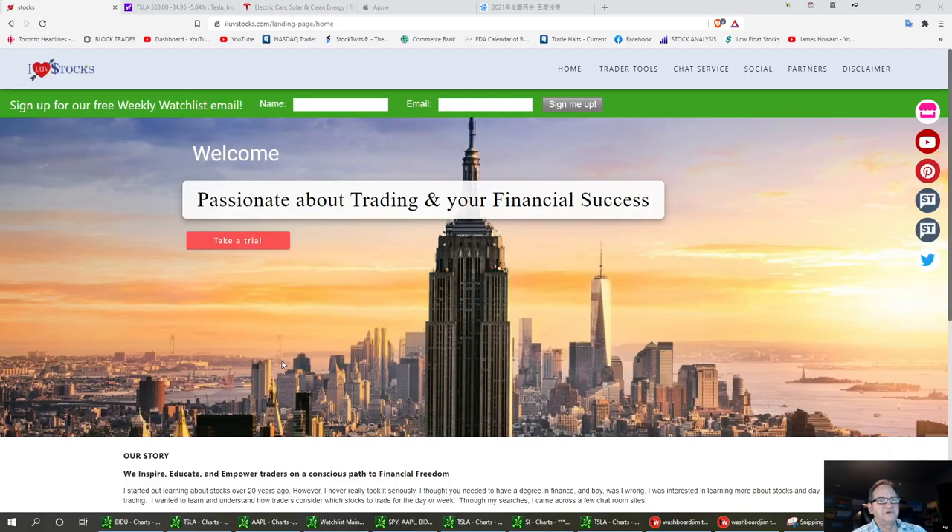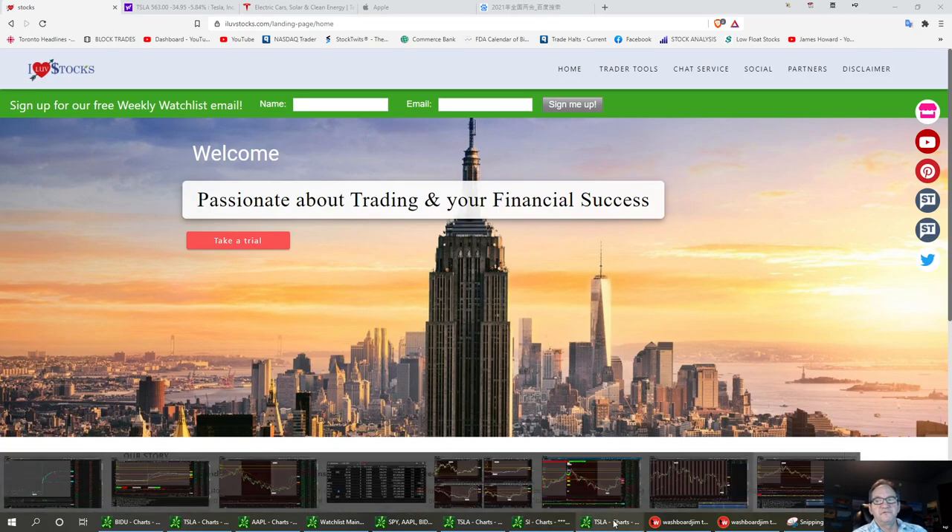Welcome to I Love Stocks. I'm going to talk about three stocks that I swung over the night, and they're going to be Apple, Disney, and Tesla. Let's get straight to the charts and run right through these real fast — it's early morning and we can get this out of the way.